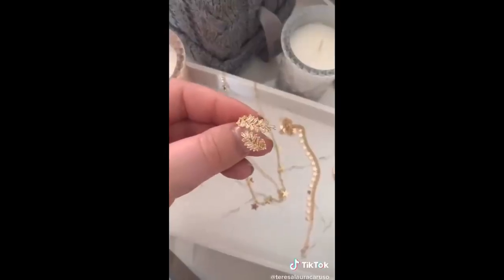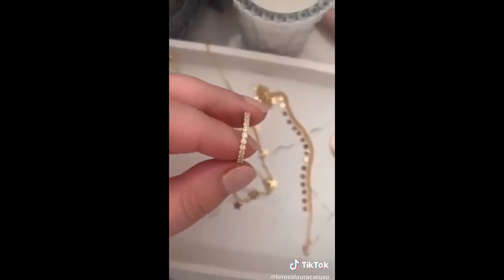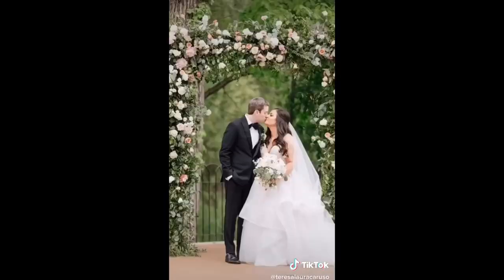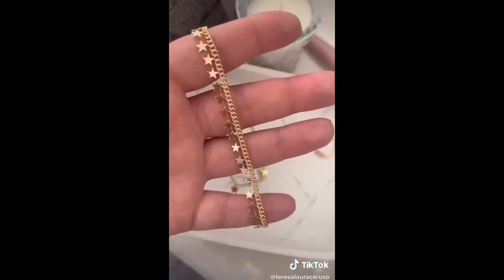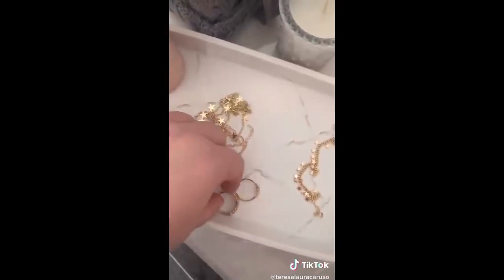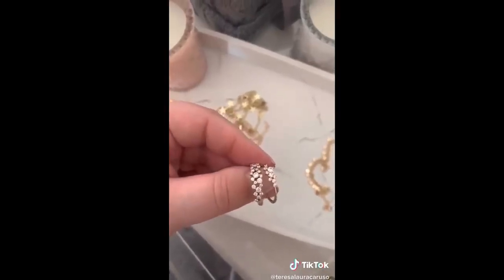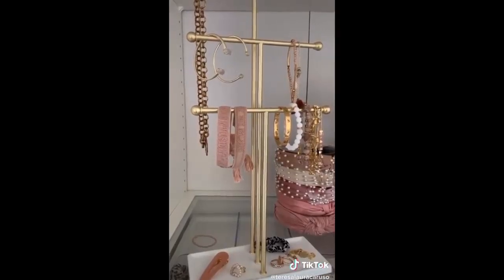Five jewelry finds from Amazon under $20. First up, this adjustable open ring - I love the design, it's so pretty and unique. Next is a dainty thin band, this bangle with star cutouts, then this monogram heart necklace - I have an M for my husband Matt and my dog Merlin. Then this star choker necklace and a bracelet with dangling stars. There's also a bonus find that's over $20 but looks very similar to my wedding band - really pretty. And if you're looking to organize your jewelry, I love this stand.